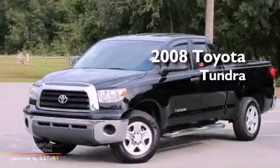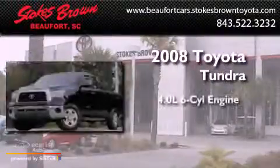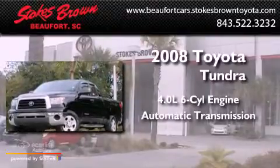This is a 2008 Toyota Tundra. It features a 4.0-liter six-cylinder engine and an automatic transmission.